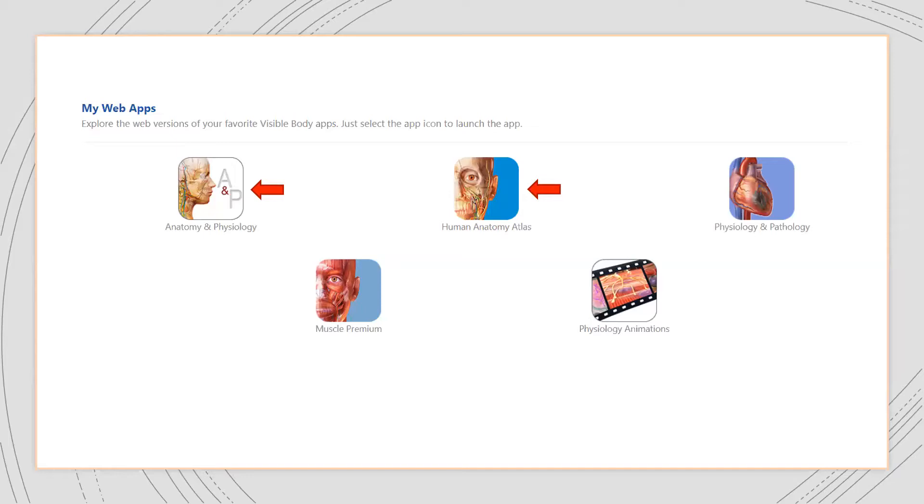The first thing I'd recommend is to spend some time getting familiar with the content of the apps to see what's going to work for your course. About 90% of the content we decided to use comes from the Anatomy and Physiology app and the Human Anatomy Atlas app. The muscle content in Atlas is more than adequate for our course, so we're not really making use of the Muscle Premium app. The animations in the Physiology Animations app are also assignable through the A&P app.